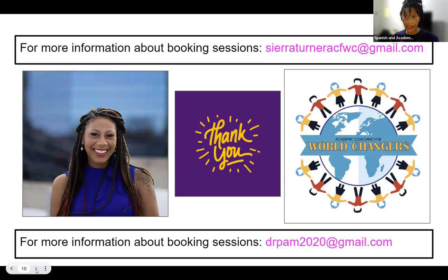By the end of this video, you should know more about your learning style and have tips, tricks, and effective habits to prepare for your exam or any other tasks. If you have any questions, here are the emails: CRTurnerACFWC at gmail.com, as well as DrPam2020 at gmail.com. Both will give you the same results. You can book individual sessions, get answers to any questions from this video, and learn more about our services at Academic Coaching for World Changers. Thank you and have a very great day, everyone. Bye-bye.